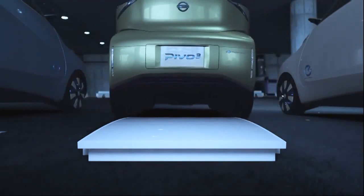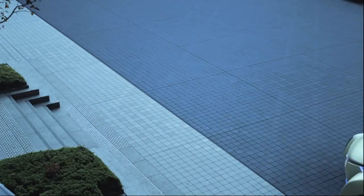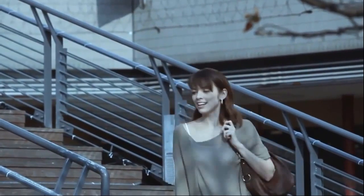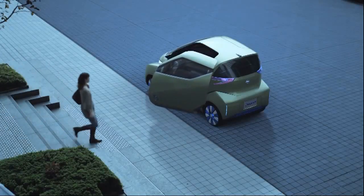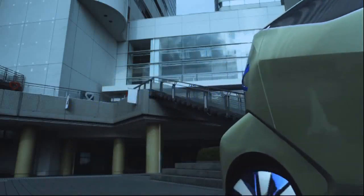Drivers can call into play what Nissan calls an automatic valet parking system. The system not only finds a parking space, but the car drives off on its own to park and charges itself, then returns when called by a smartphone. The downside is this only happens in AVP parking lots of the future, say 2025.